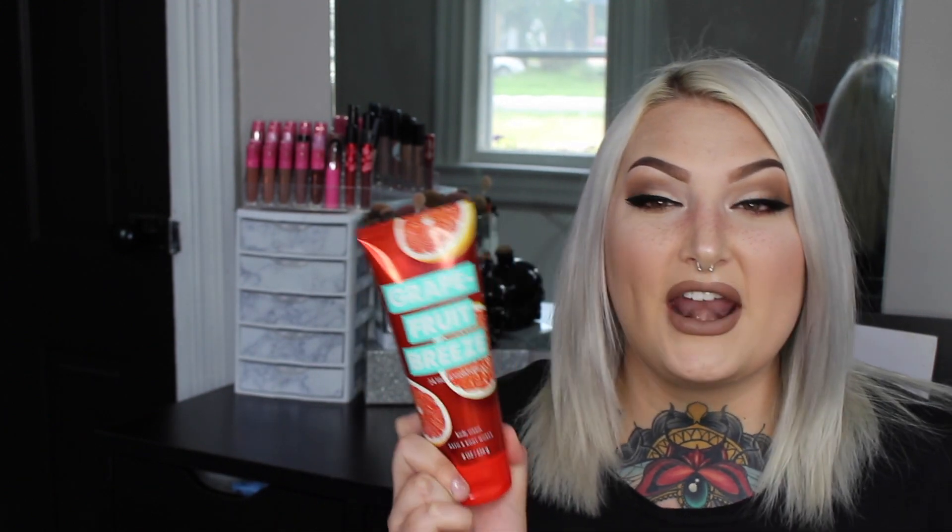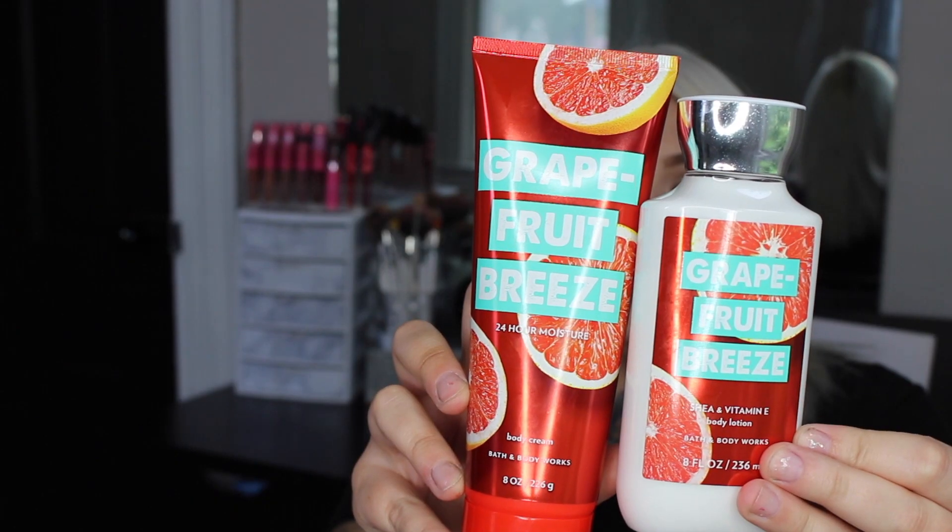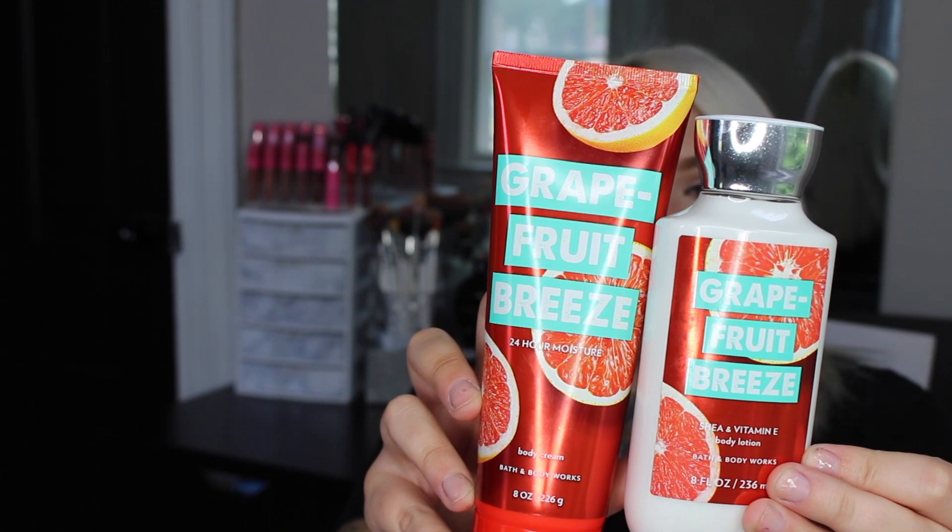The second lotion is Grapefruit Breeze. When I saw it I almost had a mini heart attack because back in middle school Bath and Body Works had a lotion called Pink Grapefruit that was my absolute jam — all the girls were wearing it. I was so excited I picked up two. I used it all over my body after a shower yesterday and loved it. Grapefruit Breeze is described as a spritz of pink grapefruit, a bunch of iced raspberries, and a squeeze of lime.